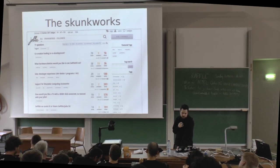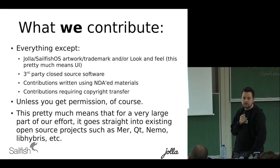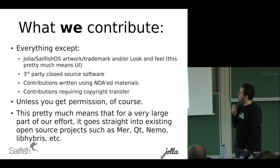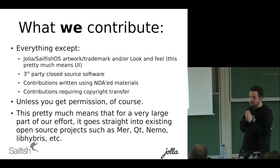When we're talking about co-creation, that doesn't only mean one side is contributing — it's both sides, not just users contributing, but also the company. This is pretty much our open sourcing policy right now: everything except artwork, trademark, look and feel — which pretty much means UI — stuff we don't own, stuff written under agreements we can't reveal, or things requiring copyright transfer. You can open source that unless you get permission. It's quite a flexible strategy.